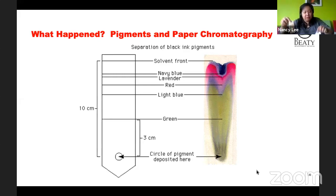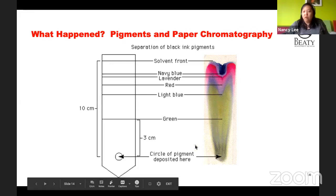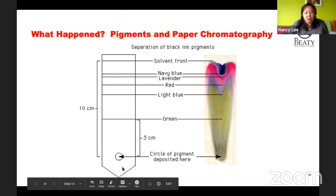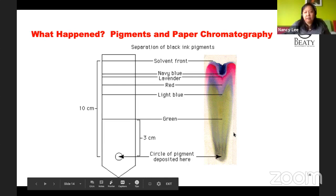Here we've got the solvent front — the solvent is just another word for the liquid that's dissolving, which is water in this case. The water is dissolving the pigments and breaking them apart. Pigments are something that helps us see color, and the water is dragging them along to the top. So let's talk a little bit about color. When you're thinking about sunlight, sunlight to us is like a white light, but actually inside it there are all the colors of the rainbow.